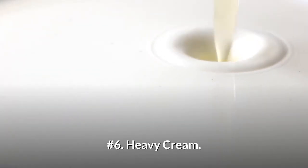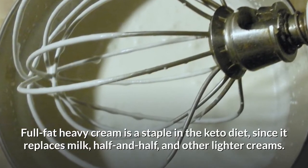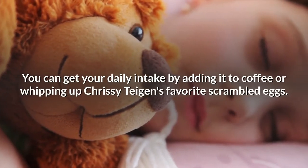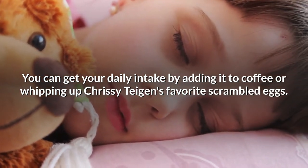Number 6: Heavy cream. Full-fat heavy cream is a staple in the keto diet, since it replaces milk, half and half, and other lighter creams. You can get your daily intake by adding it to coffee or whipping up Chrissy Teigen's favorite scrambled eggs.